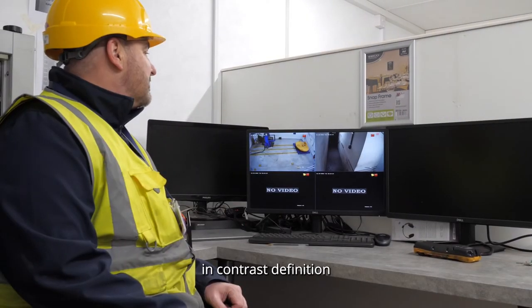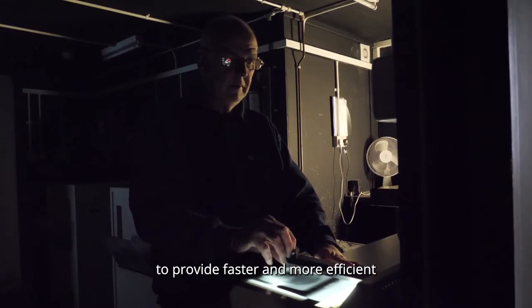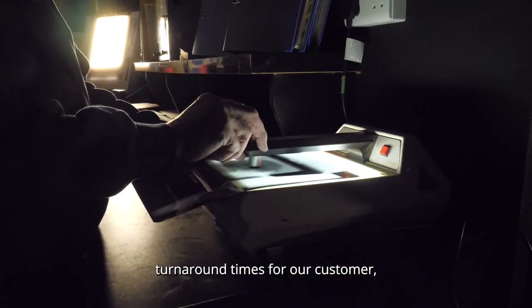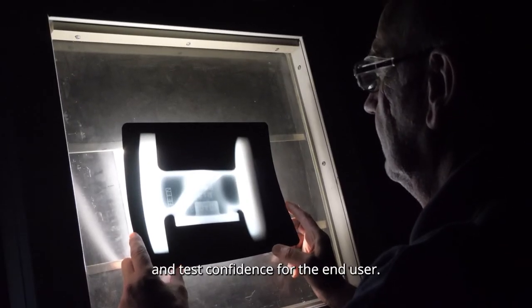These images are far superior in contrast, definition, and sensitivity. This investment has enabled us to provide faster and more efficient turnaround times for our customer, but with the added benefit of improved quality control and test confidence for the end user.